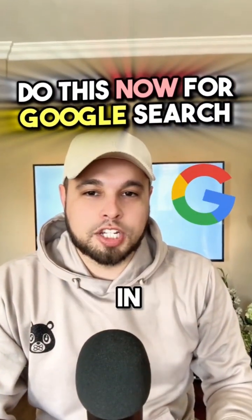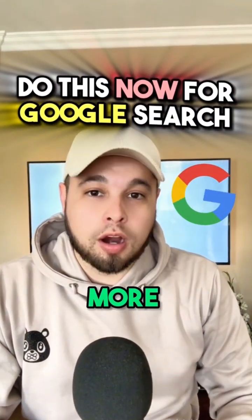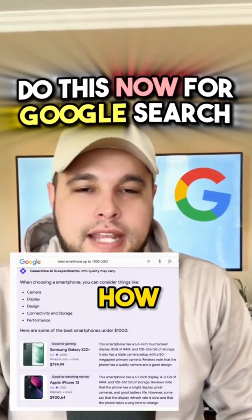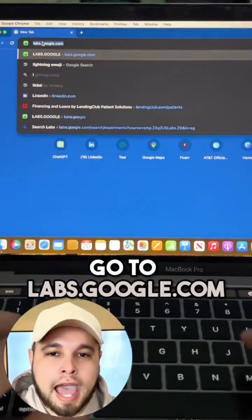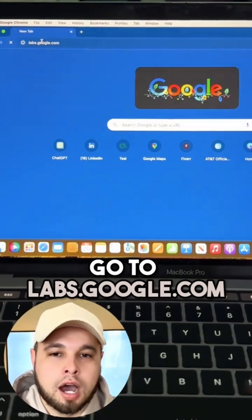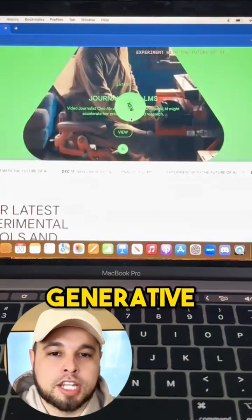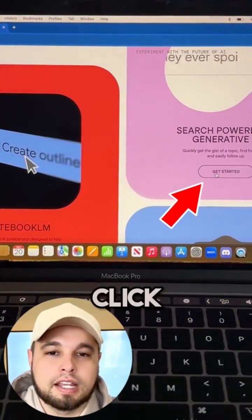Google already comes in clutch, but you can get even more out of your search results, like this for example. Here's how to set it up. Go to labs.google.com. Scroll down until you see Search Powered by Generative AI, then click on Get Started.